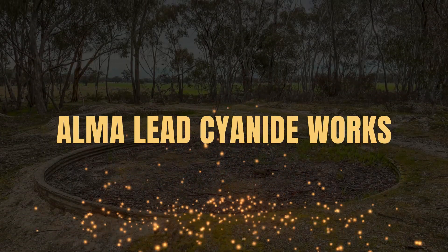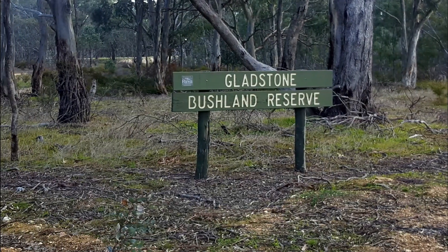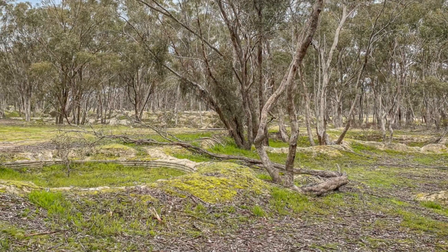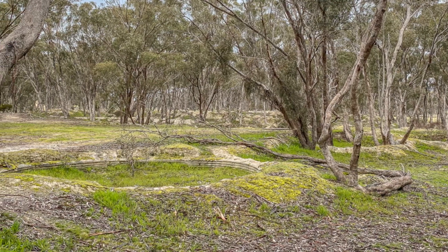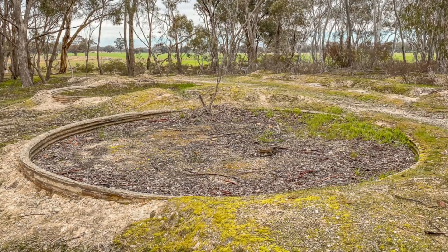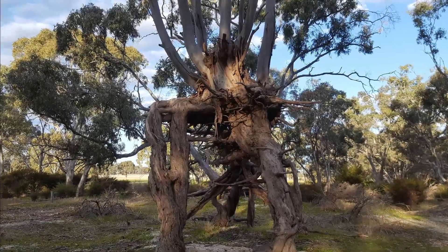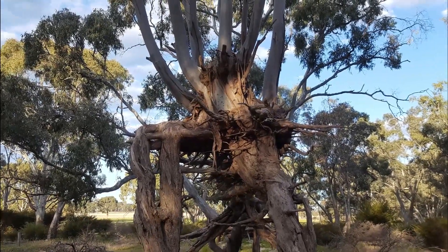The Alma Lead Cyanide Works in Bowenvale. The Gladstone Bushland Reserve lies alongside Gladstone Road in Bowenvale and is home to the historic Alma Lead Cyanide Works. This interesting reserve features rows of cyanide vats, multiple dams, the closed remains of shafts and mullock heaps. This reserve is also home to the intriguing Queen Tree.